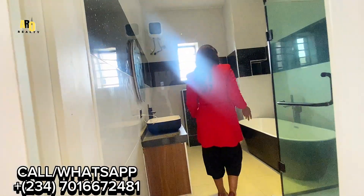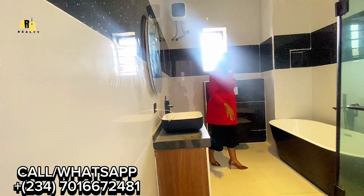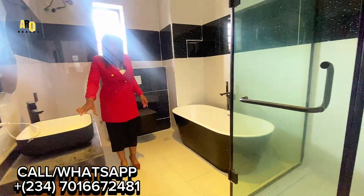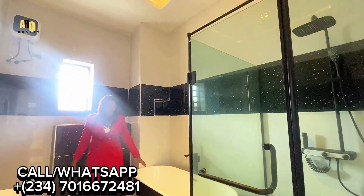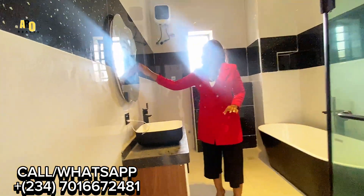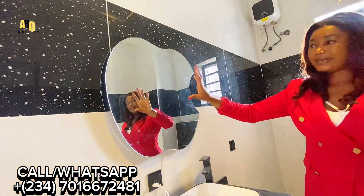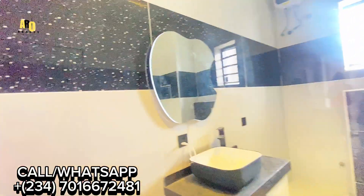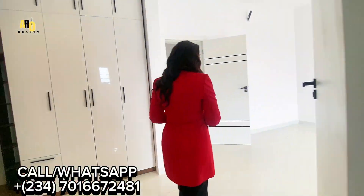The bathroom is so relaxing. It has a hand wash basin, your bathtub, and also the walk-in closet area is coming with a beautiful apple-shaped LED light. Now let's go see the size of this room.